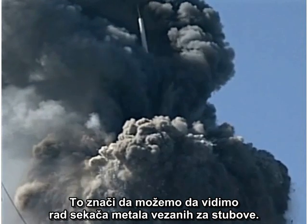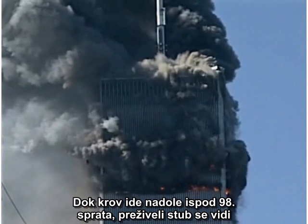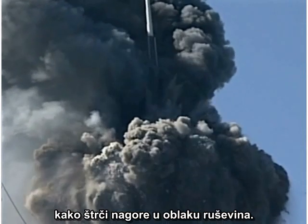This suggests that we could be seeing the work of a cutter charge strapped to a column. As the roof line moves down past the 98th floor, a surviving column is seen protruding upward from the debris cloud.